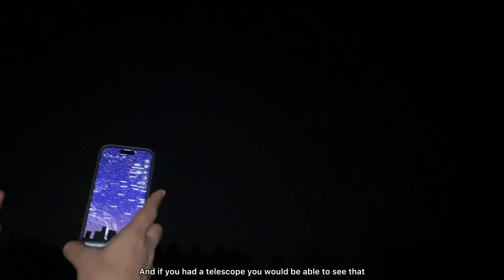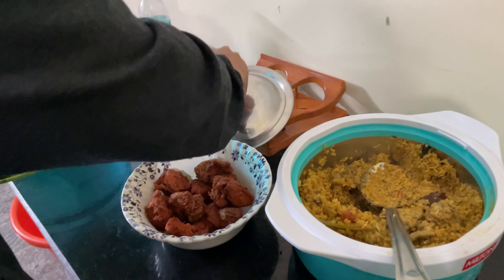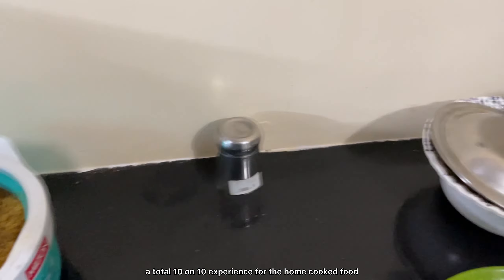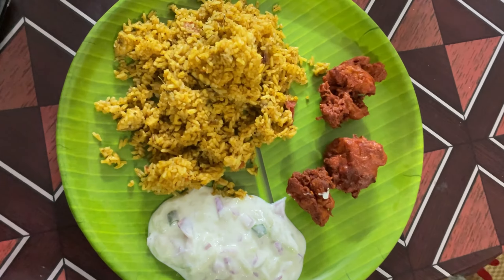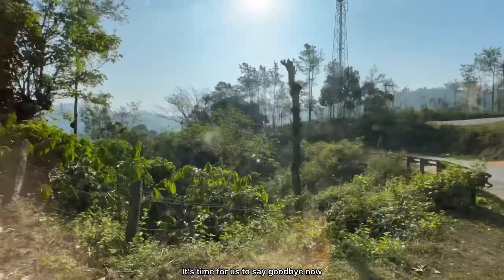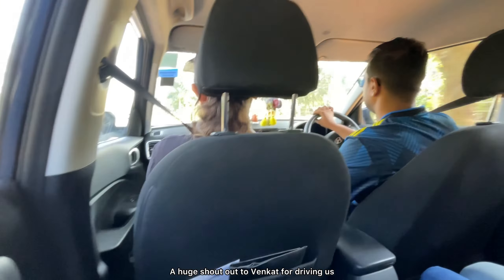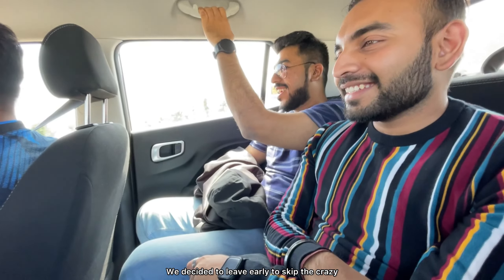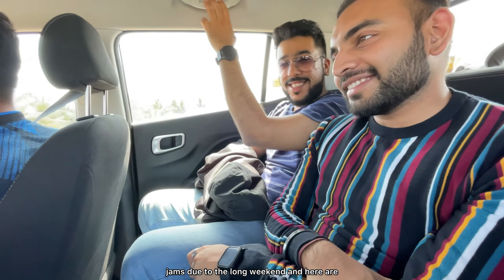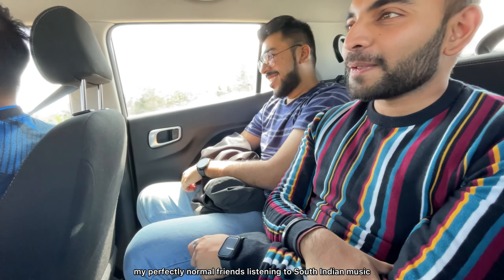We are now back at our homestay stargazing and Venkat is explaining this to us. This is actually the Starlink satellite — that's Elon Musk. This is another satellite called Aztecs, somewhere roaming around, and if you had a telescope you would be able to see it. It would be this set of stars.